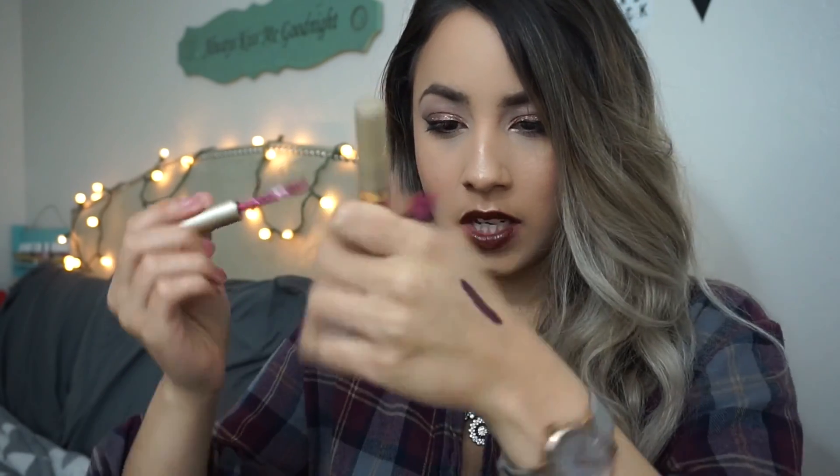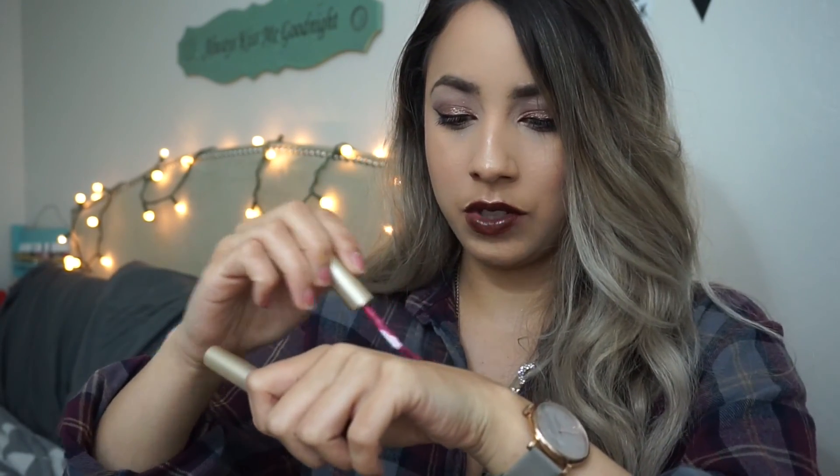This one is Aria, which I've also been loving. These are just really good darker colors. And then I like this one when I'm feeling more on the neutral side — it's a lighter pink, and this one is Patina.